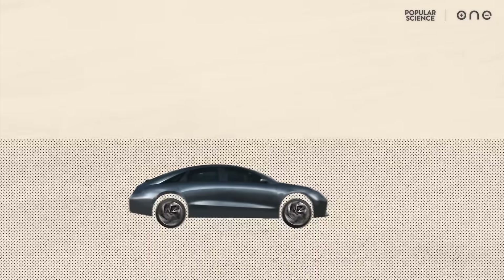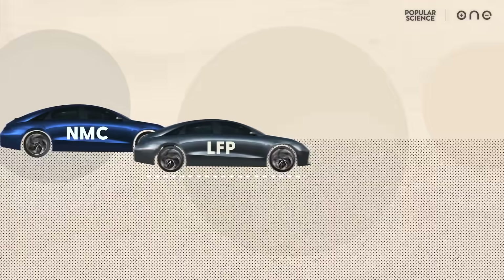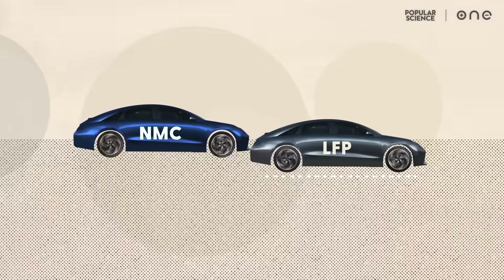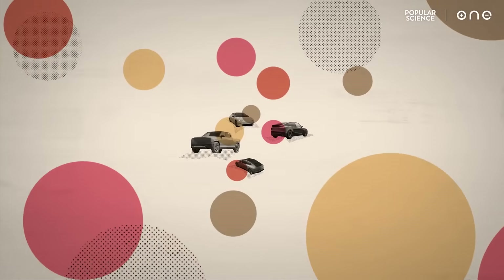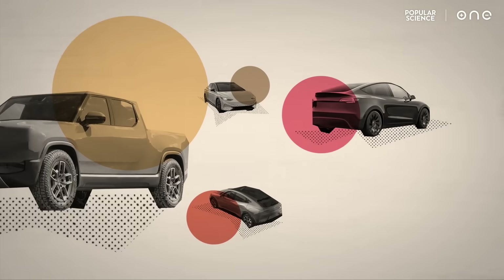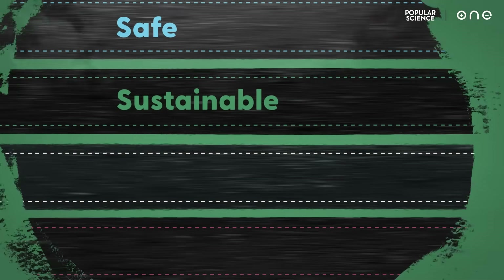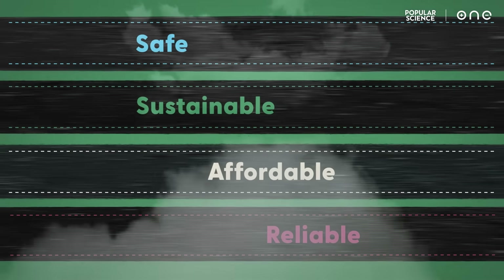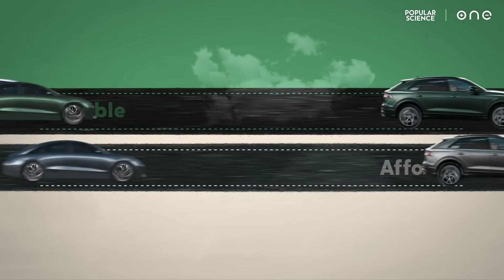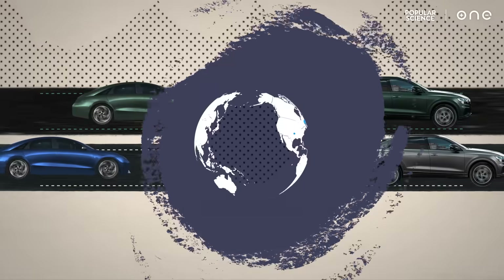This is big, because LFP used to get a bad rep for its lower range. But new battery design allows LFP to deliver just as much energy and range as NMC, and EV makers are taking notice. So far, four major automakers have announced plans to use LFP batteries, because they're safe, sustainable, affordable, reliable, and deliver just as much range as NMC. And that's exactly what the world needs to start shifting to electric vehicles in a major way.